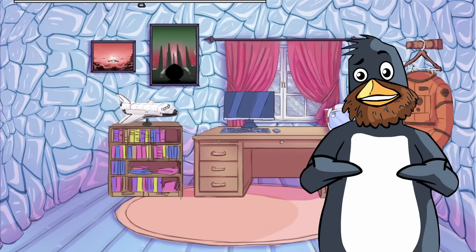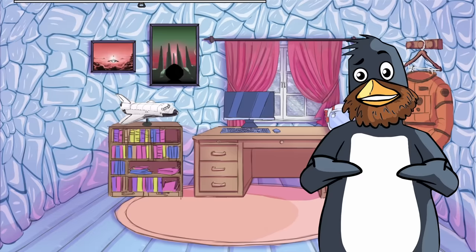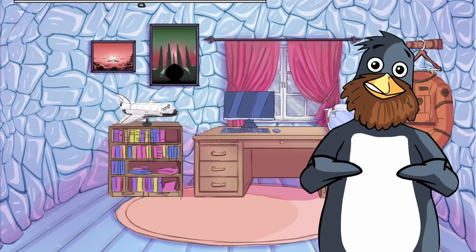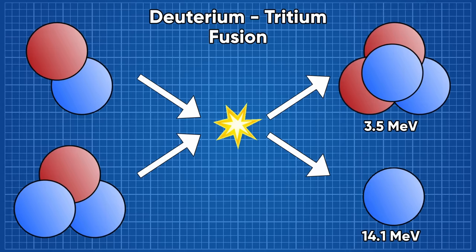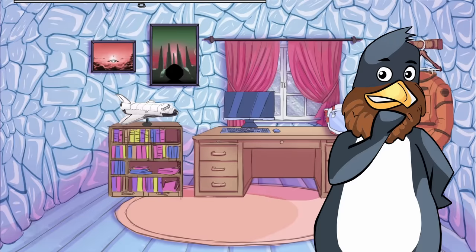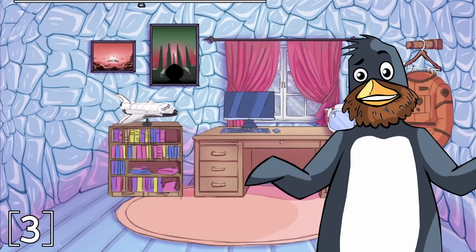There seems to be this strange notion that energy is a tangible thing. Energy has to take a form, and some forms are considerably easier to convert into electricity than others. With regard to fusing deuterium and tritium — hydrogen isotopes with one and two neutrons respectively — that energy is kinetic, with most of it being imparted into a fast-moving neutron. Getting useful energy out of neutron radiation is not only extremely difficult, but also extremely dangerous.